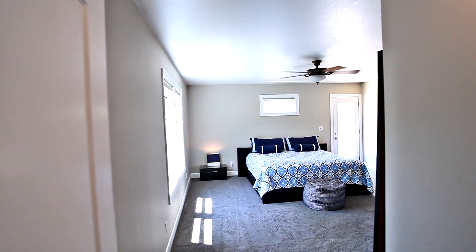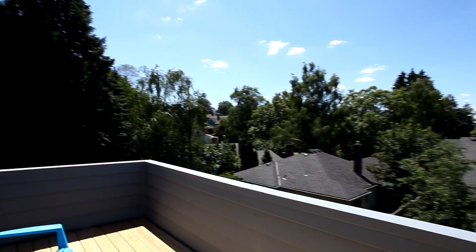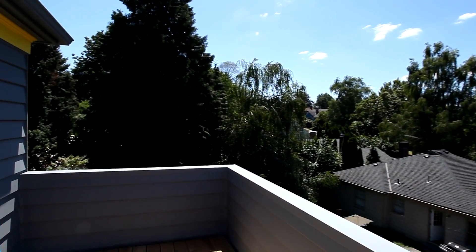On the upper level, you'll find a huge secluded master suite with a walk-in closet. It has direct access to its own private deck and a view of the garden.